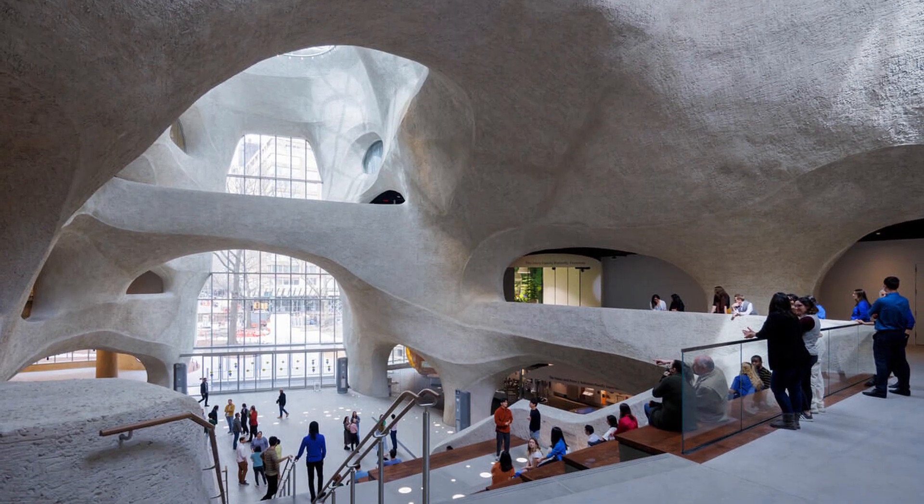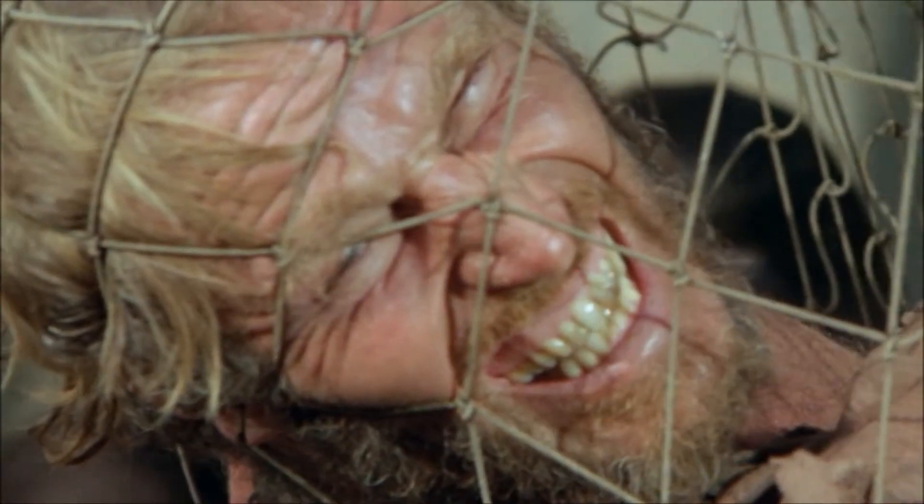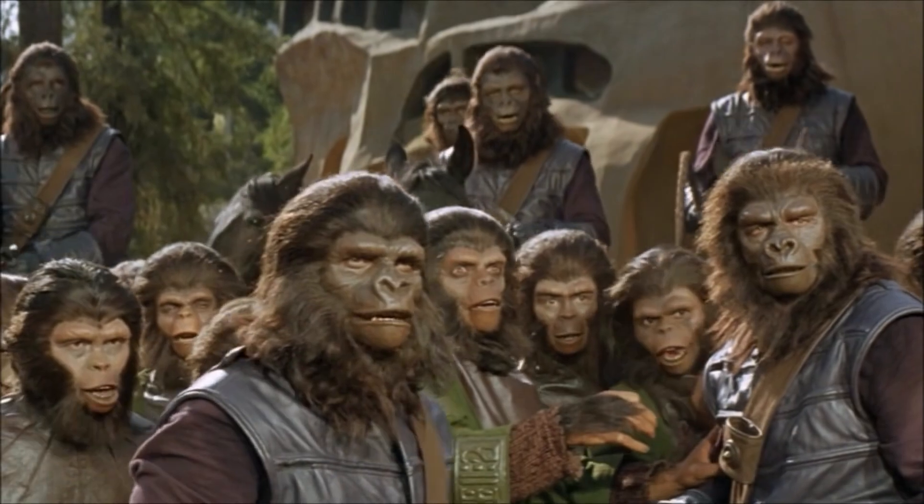Still, having seen Planet of the Apes, I was very concerned that some of the displays might feature actual stuffed human beings in the dioramas. 'Take your stinking paws off me, you damn dirty ape!'